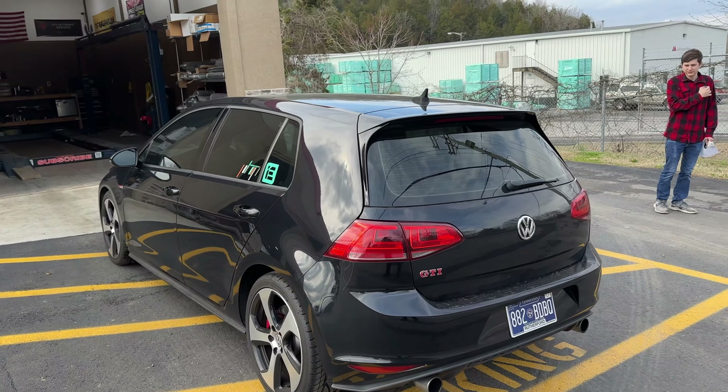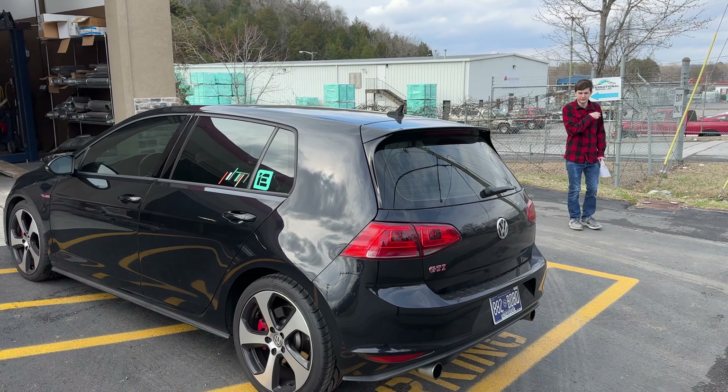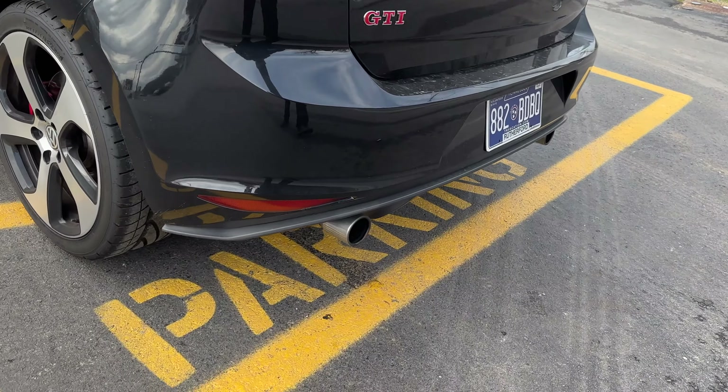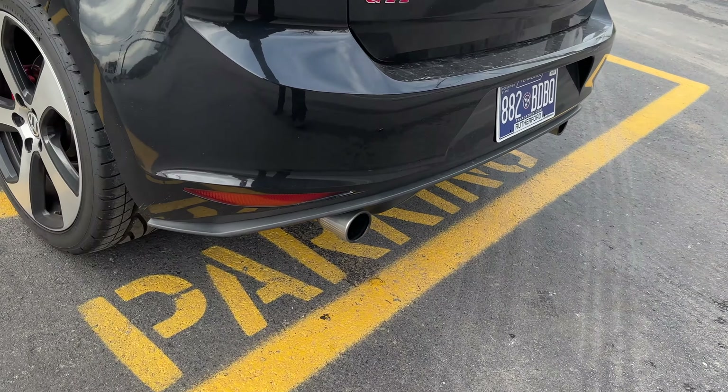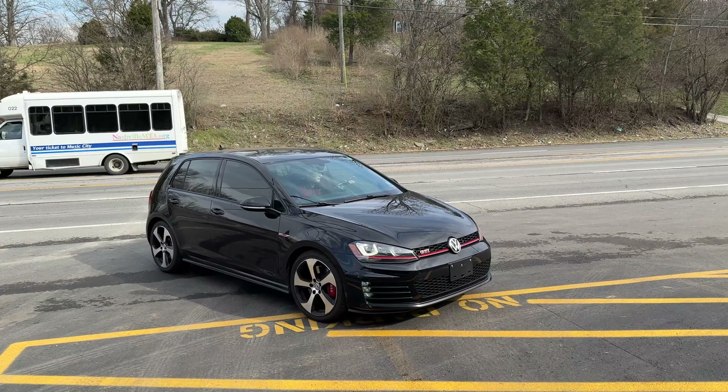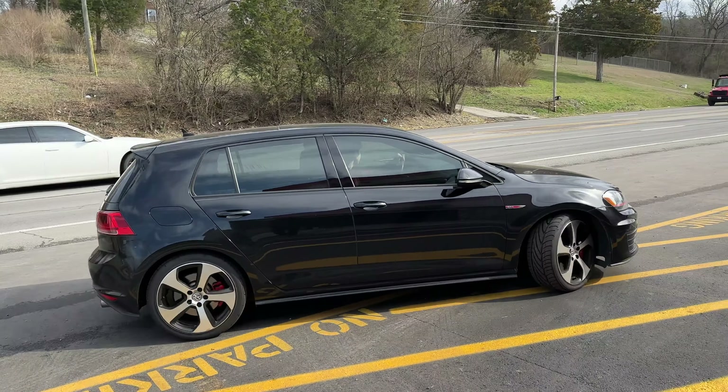It's got a stage two cam or tune. Yeah, the muffler needs to go — I got you guys here on the inside. GTI resonator delete, it's got a high flow cat. Not bad.